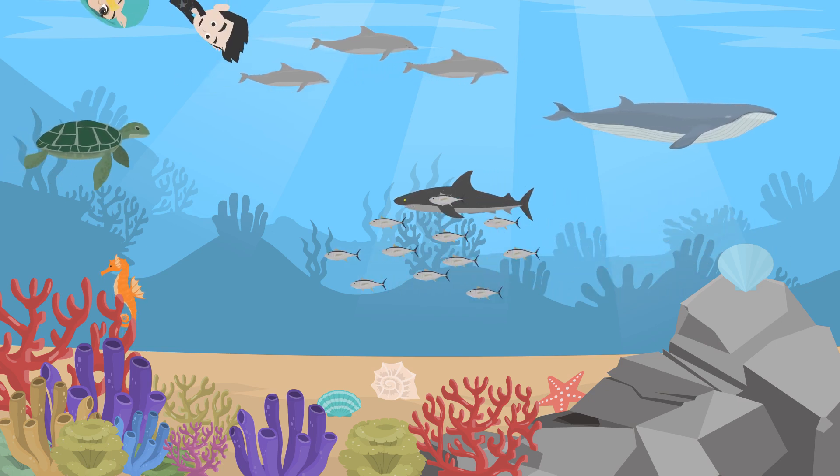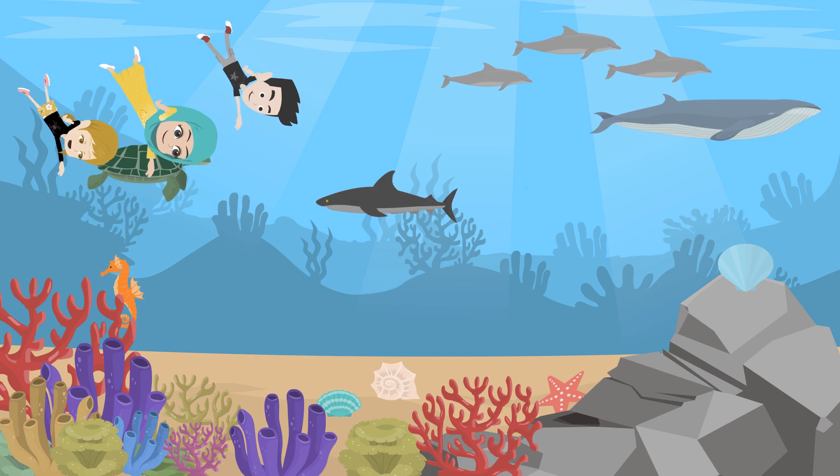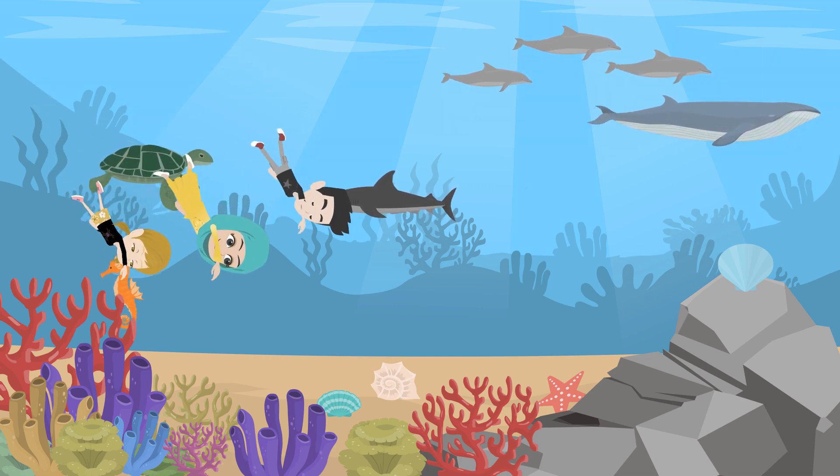Fizza, look at all these seashells. They're everywhere. Yeah, they're so pretty. But what do they actually do for the ocean?